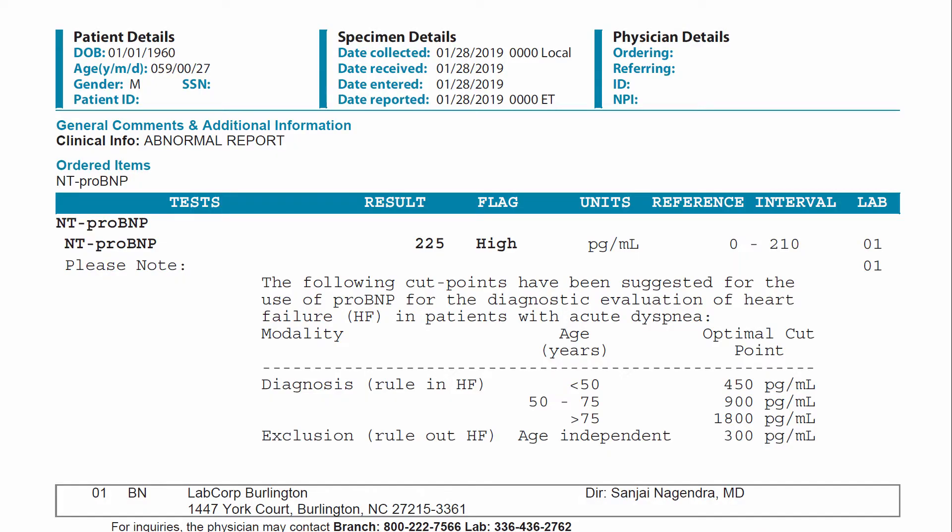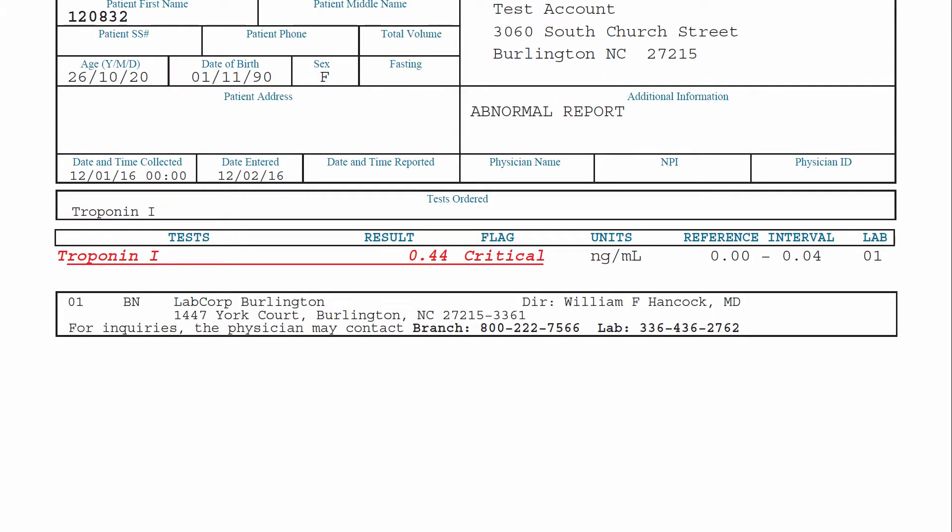Due to the life-threatening implications of a misdiagnosis, the lab tests where biotin interference is most important are N-terminal pro-brain natriuretic peptide and troponin. Both of these tests are used to indicate heart damage, and in both cases biotin could cause a falsely low test result.